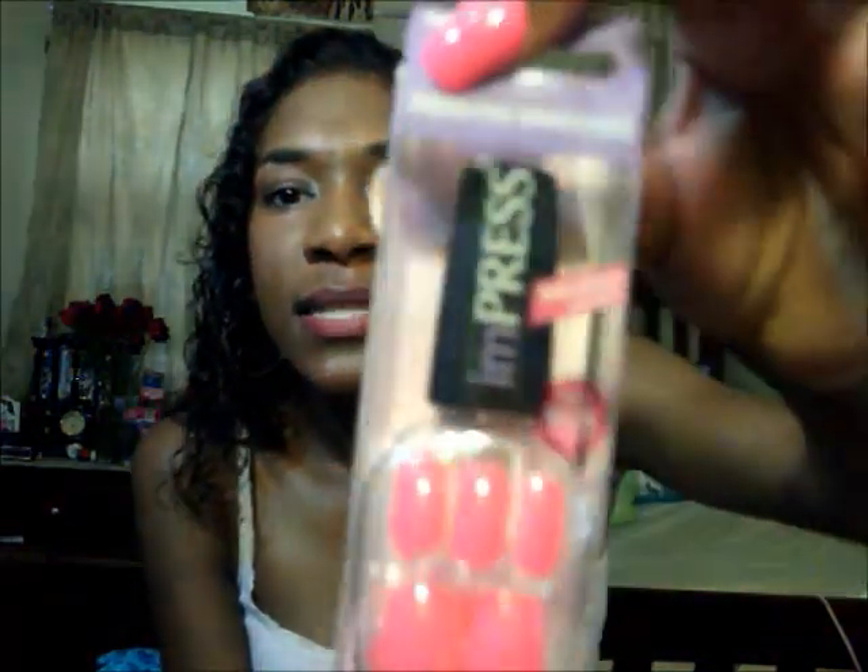For my nails — the bright pink — these are actually the Impress press-on nails. They're amazing; they give you a whole layout of how to apply and wear them. Once you put them on they're not going anywhere. I got the medium length ones — I like a little bit of length. They're a great way to not only protect your nails but allow them to grow too.